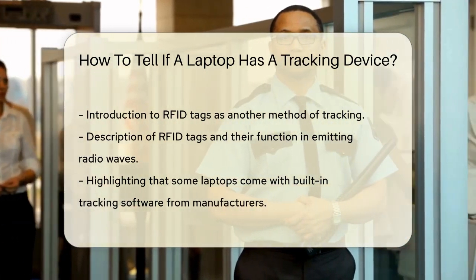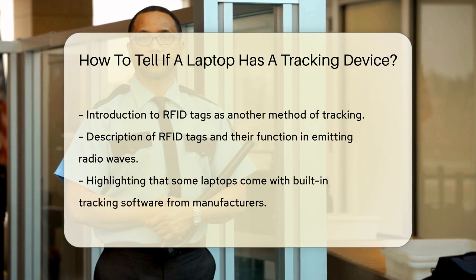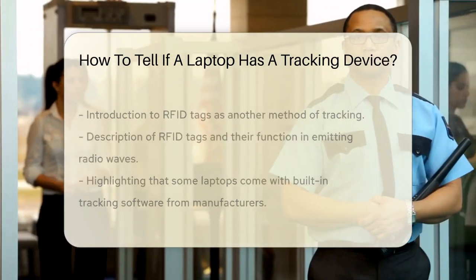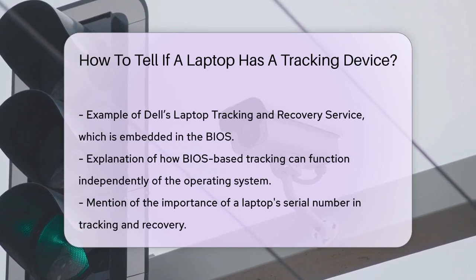If you see a small tag on your laptop, it could be an RFID tag. Some laptops come with built-in tracking software, especially those from specific manufacturers like Dell. For example, Dell's laptop tracking and recovery service is embedded in the BIOS of certain models, which means it can connect to the internet and report the laptop's location even if the operating system is reinstalled or the hard drive is replaced.